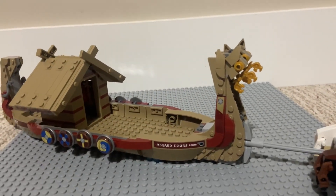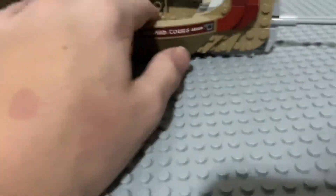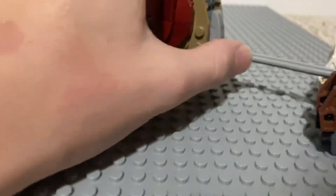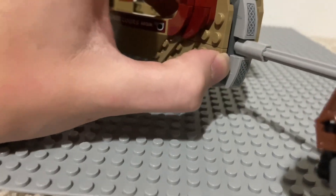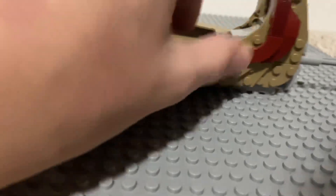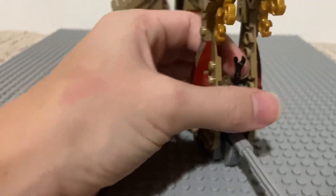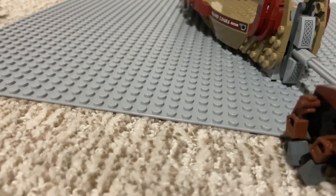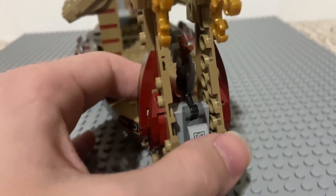On to the actual goat boat itself — it comes with a lot of detail, not many play features, but a lot of detail. At the front you can see where the goats attach, with some sticker detailing that looks really nice. There are also two heads of the ship at the front, as well as a spot to place the Stormbreaker Axe on a clip using a battle droid arm to attach it.